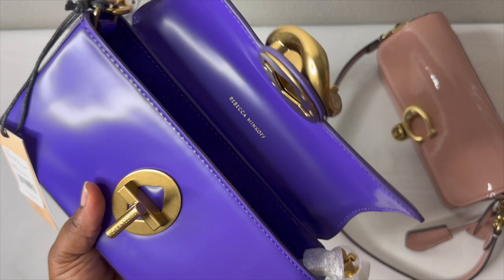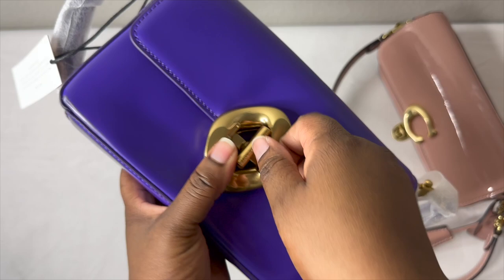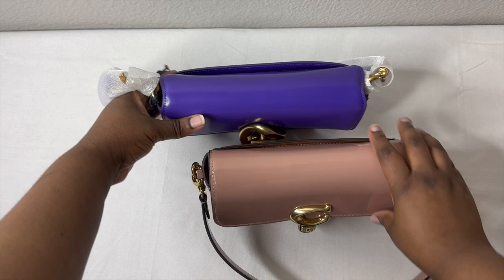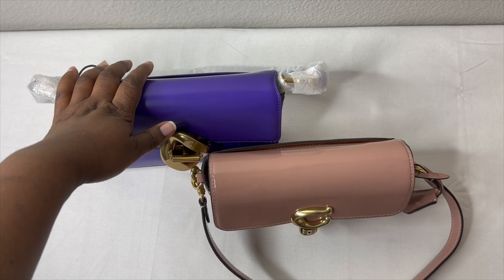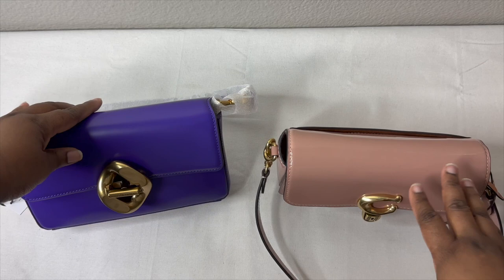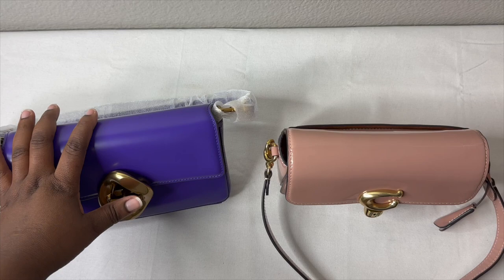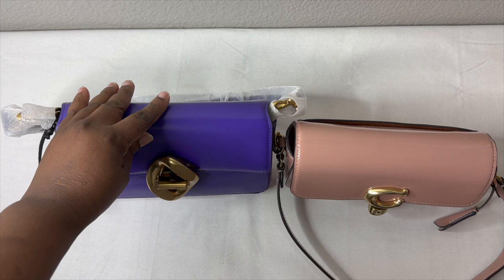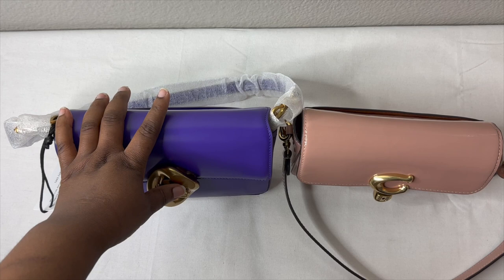The Rebecca Minkoff is quite limited inside — no internal divider pocket, just open space. These are really more like quick errand bags or date-night bags, not everyday carry-everything bags. Price-wise, the Coach is $350 while the Rebecca Minkoff is $298, though it currently has 20% off bringing it to about $278. The Coach may also eventually go to the outlet, so keep that in mind.